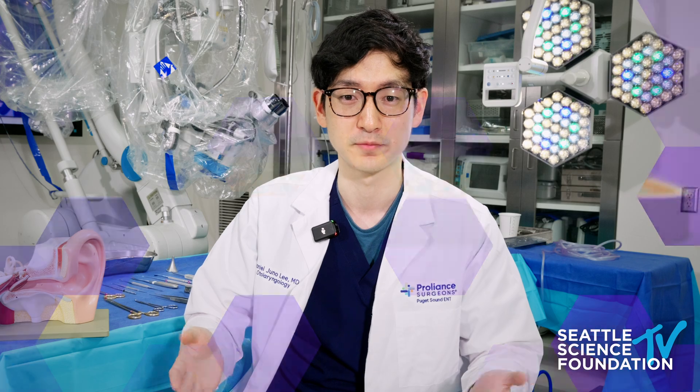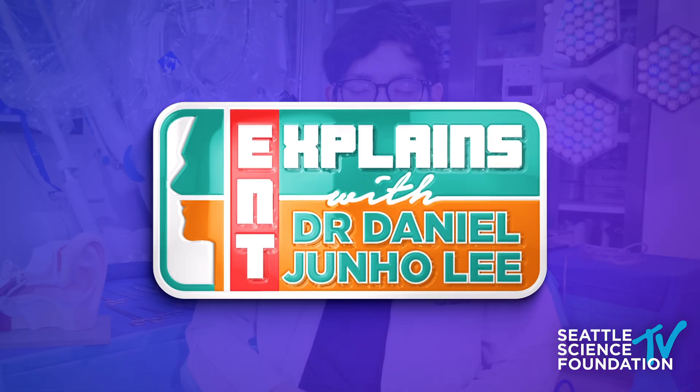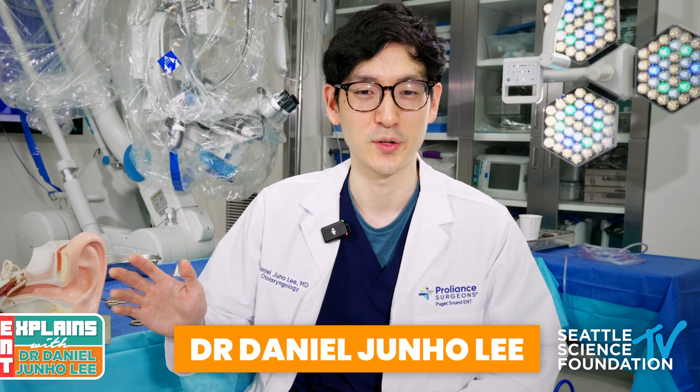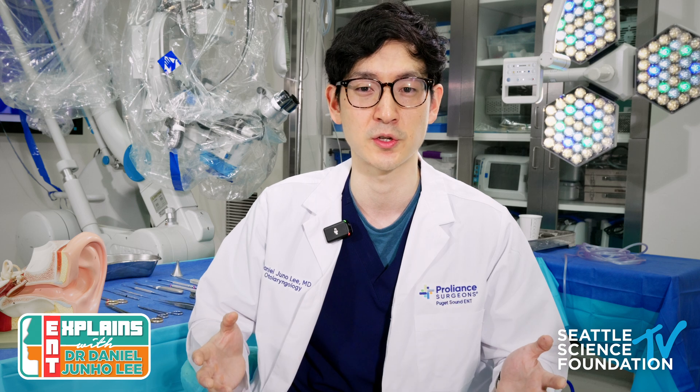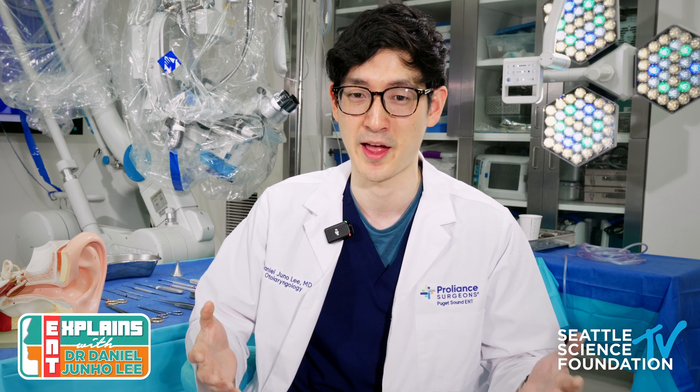Hi, if you are getting an ear surgery or recommended to have an ear surgery, whether it's a tympanoplasty, a mastoidectomy, or a cochlear implant, and you're curious about what to expect after ear surgery, this video is for you. My name is Daniel Lee, I am an ear nose throat doctor based in Seattle, Washington, and I take care of a lot of ear patients and people who have ear surgery, so I've compiled a list of frequently asked questions that people have preoperatively that I can help explain.